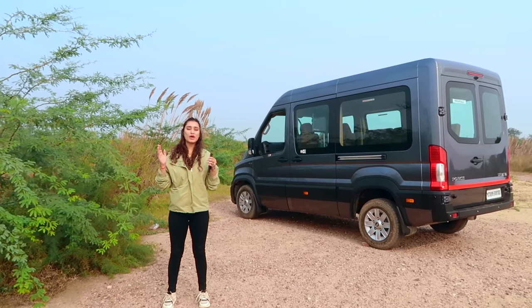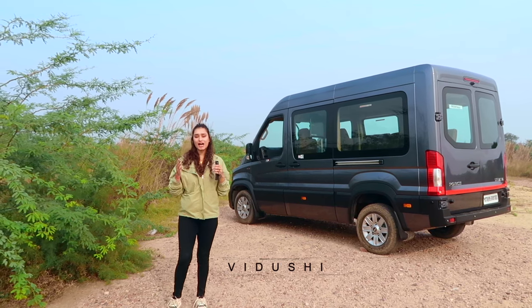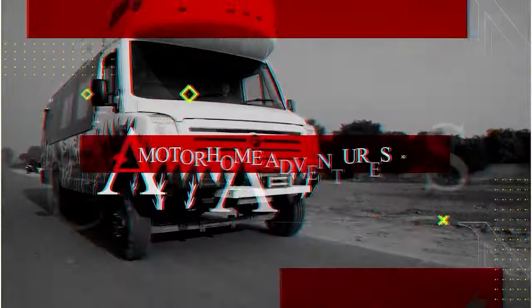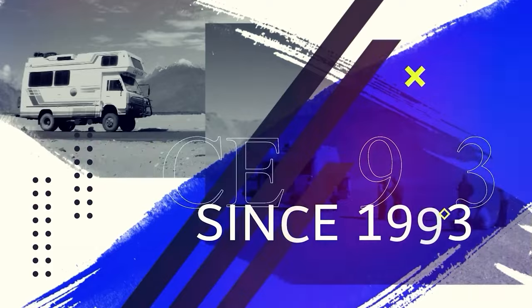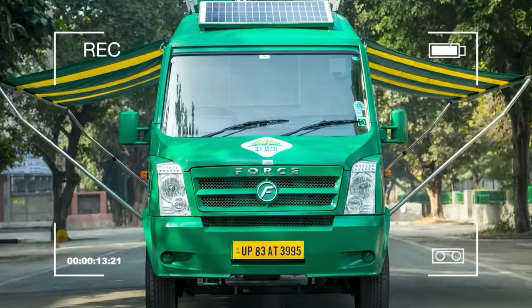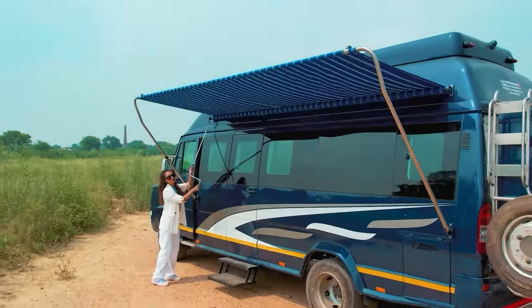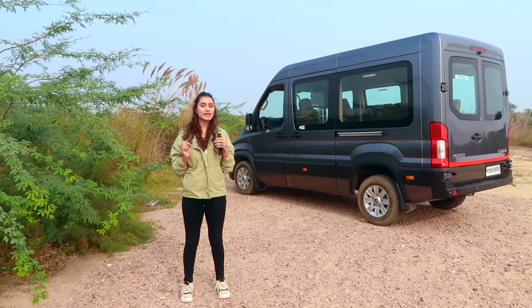Hello adventure lovers and welcome back to our channel. This is your host Vidushi. If you are new here, Modrum Adventures is a three-decade-old company with caravans, RVs, election campaign vehicles, food trucks and other vehicles like Club on Wheels, Arcade on Wheels. They are customized and rented.